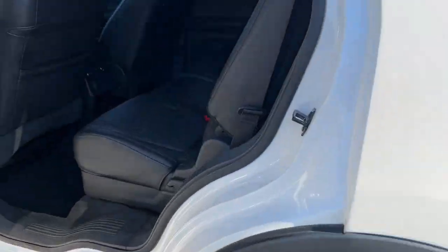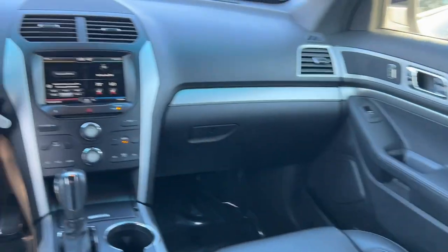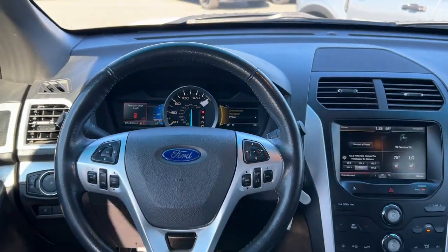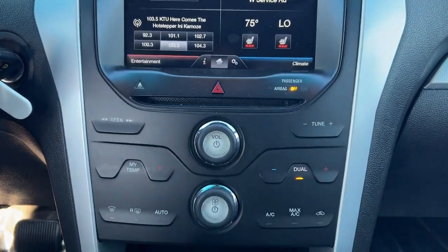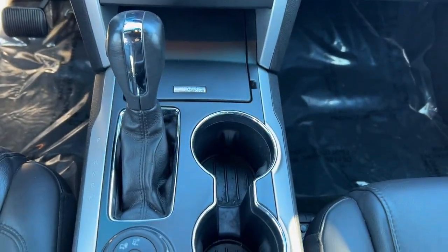Navigation system, keyless entry, sun and moonroof, power passenger seat, fog lamps, satellite radio, aluminum wheels, third row seat, alarm, and electronic stability control.